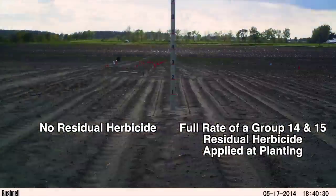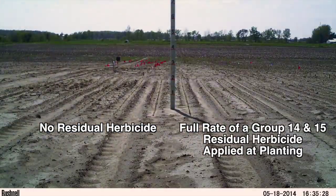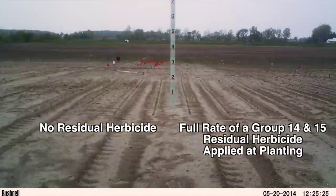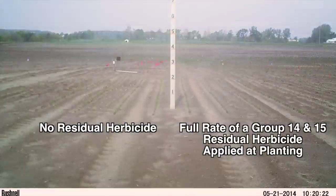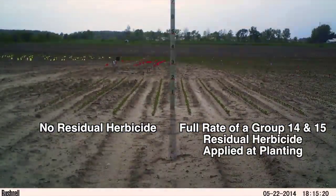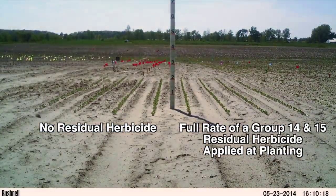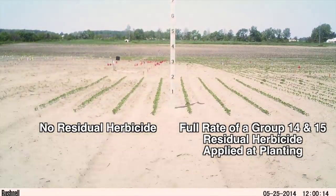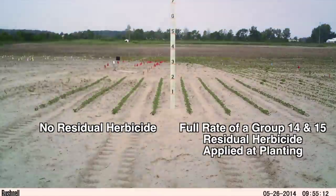You will note multiple rain events during the beginning of the video. At this time, air temperatures were also unseasonably cold. As we approach late May, you will note a few green spots begin to appear between the soybean rows on the left where no residual herbicide was applied, and that soybeans are approximately three inches in height on both sides of the post.